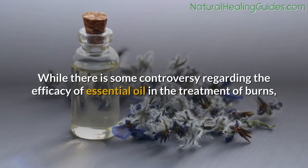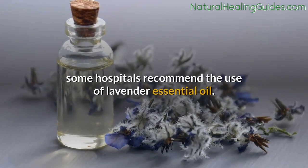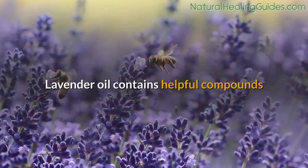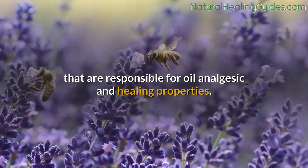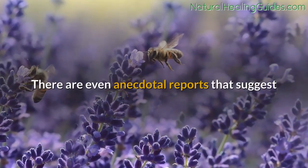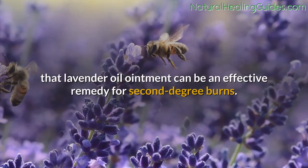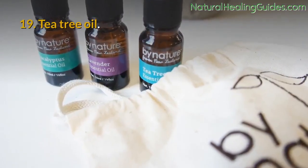Number eighteen: lavender essential oil. While there is some controversy regarding the efficacy of essential oil in the treatment of burns, some hospitals recommend the use of lavender essential oil. Lavender oil contains helpful compounds responsible for its analgesic and healing properties. There are even anecdotal reports that suggest lavender oil ointment can be an effective remedy for second-degree burns.